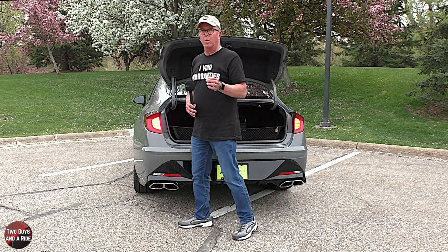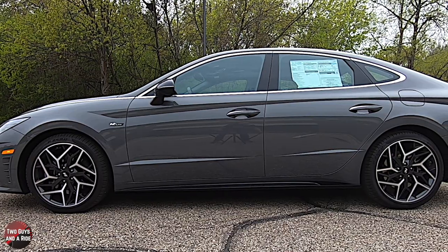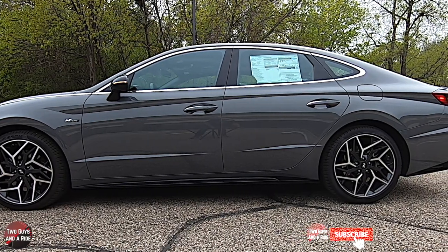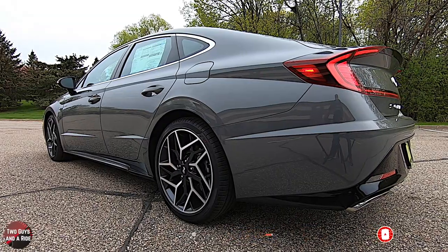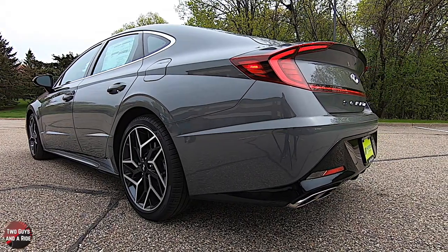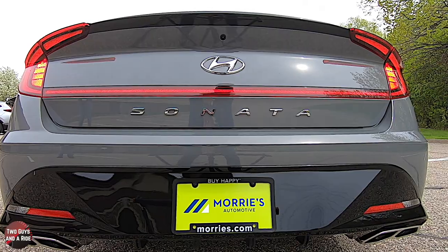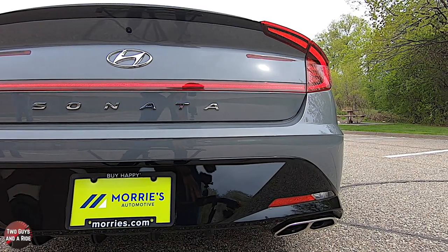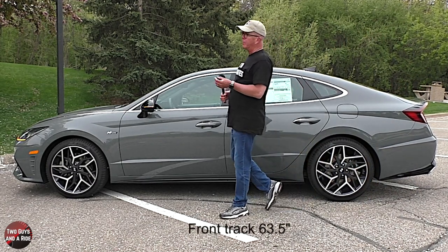Some of the safety systems on the 2021 Hyundai Sonata N-Line include blind spot collision avoidance assist, rear cross traffic collision assist, forward collision assist with pedestrian detection, lane following assist, and lane keeping assist. It also has ABS, smart cruise control with stop and go, electronic stability control, safe exit warning, and much more.